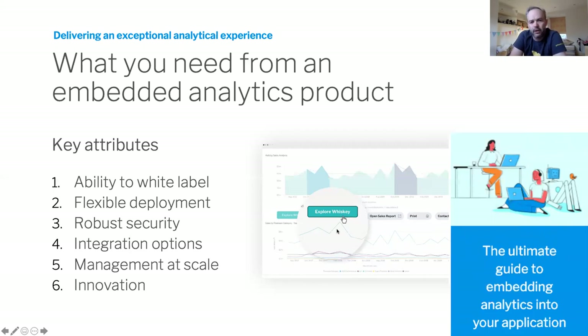We've captured a lot of these things in our guide to embedding analytics. This guide talks about core features versus add-on premium options, key things associated with the technical integration. It's a great resource for those considering an analytics option for your product — check it out on our website.